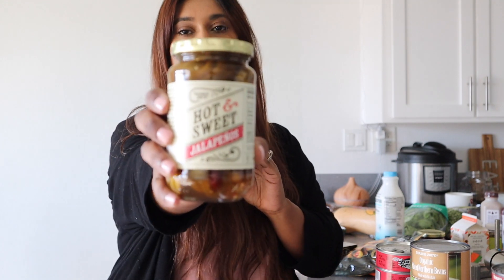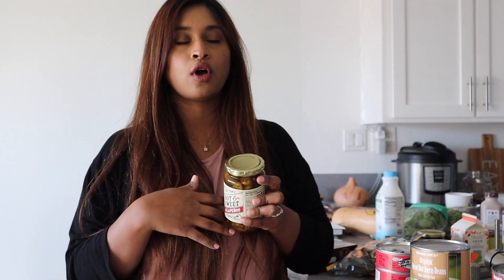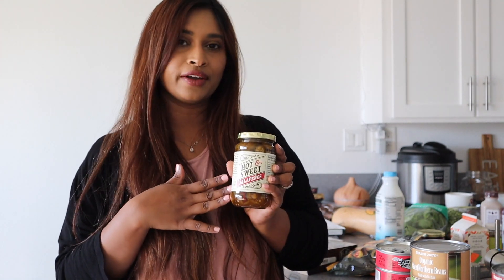Then I have my hot and sweet jalapeños, which retail for $2.49. I love throwing them in my salad, sandwiches, and so many other things. I've tried hot and sweet jalapeños from other stores and I really don't like those — I really like the Trader Joe's one. Highly recommend.